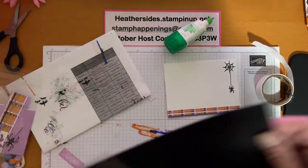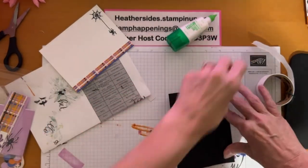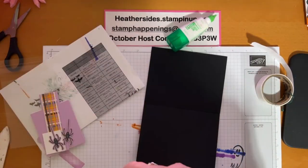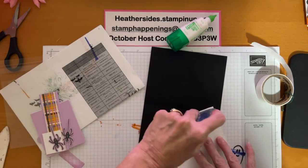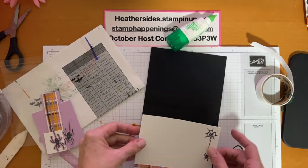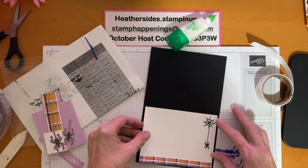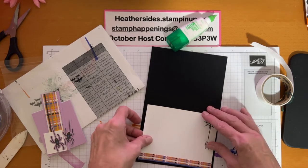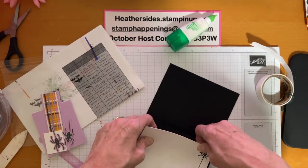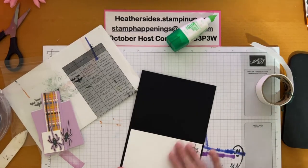Now we do the piece that goes on the inside of our card. On that one I used the spider web stamp in the corner, then I took the spider and — finding her little head so I know which direction to have her go — I'm taking my black Stampin' Write marker, fine tip, and very carefully drawing a straight line up to the spider web to have her coming down like that. Then I've got this little strip that I cut apart from one of the little box pieces.